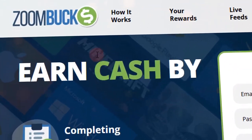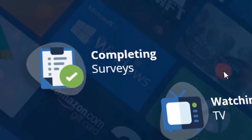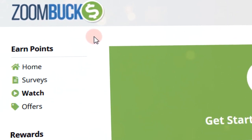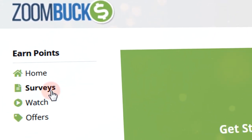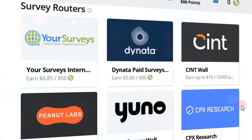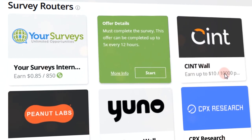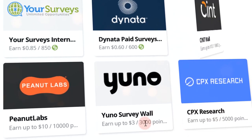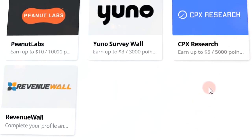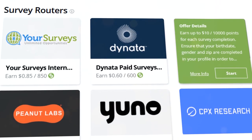Now that you know how to make money on Zoombucks by just watching videos, I would like to show you another way to make money with this site — it is by filling out surveys. On the left hand side of your Zoombucks dashboard, you should see the surveys tab, let us click on it. By doing so, you will be presented with a list of companies that offer you simple surveys to complete. Each survey will pay you $0.85, $0.60, $10, $3, and $5 or much more. Simply click on the company that offers you the most amount of money. After that, follow the same steps as before — simply create a free account with the company of your choice, and begin taking as many surveys as you like.